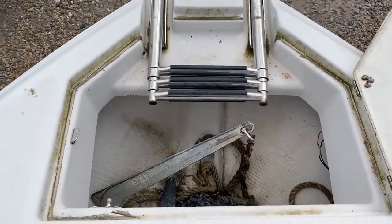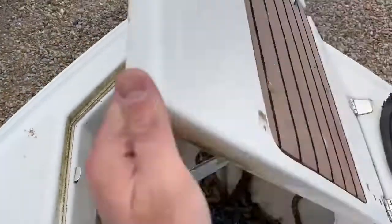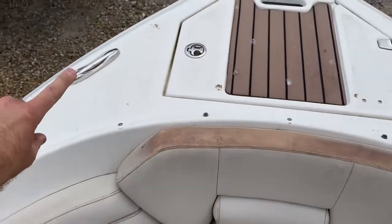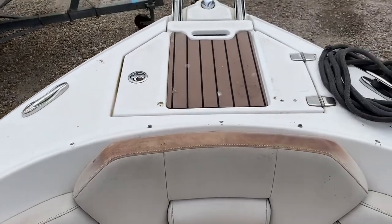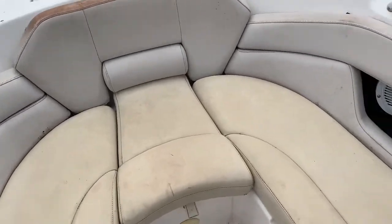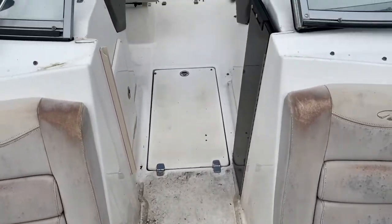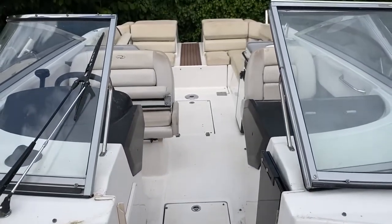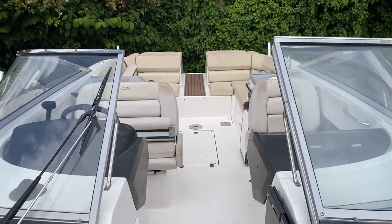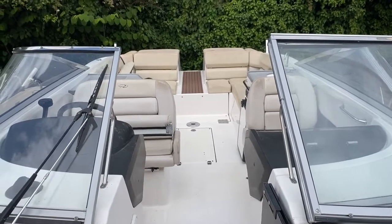In the anchor locker we've got a claw anchor with chain and warp. Closing that up, you'll see we've got more cleats here — these are pop-up cleats, so you pull them up when you need them or they go away and look quite smart when you don't. I'm going to turn us around so you can see what this space looks like from the front of this lovely Regal 2700. Thank you very much for watching — please go to www.boatshedbrighton.com for many more pictures and videos. Many thanks.